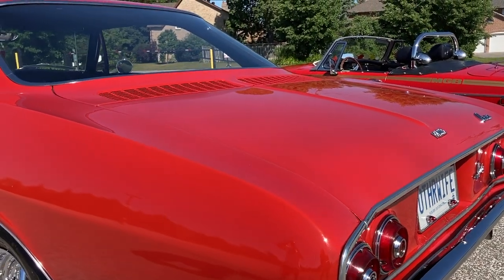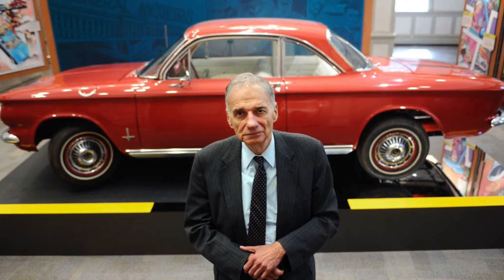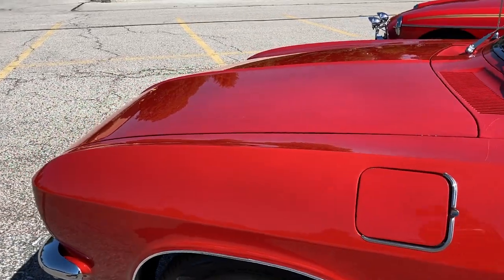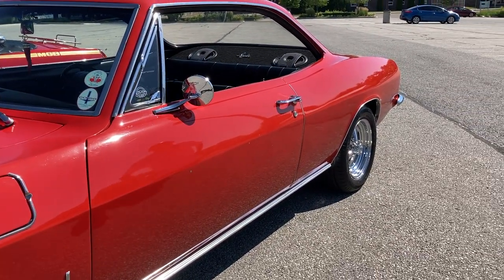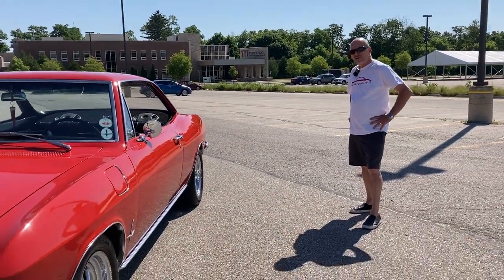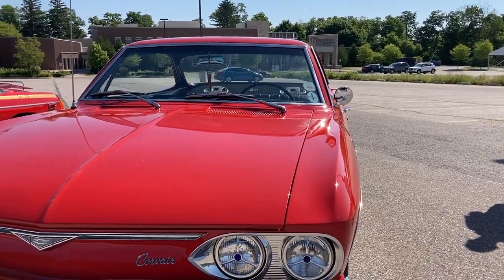They discuss the Corvair's safety reputation. Bill says the 'unsafe' label is a misnomer. Nader was active in the early 60s, and from 1960 to 1964 the swing-arm sway bar rear suspension could be tricky. But in 1965, the biggest engineering change was switching to fully independent rear suspension — a huge improvement. It wasn't Nader that killed the Corvair. In 1971 the National Transportation Board actually deemed this car as safe as any other car of the 1960s. It just got a bad rap.